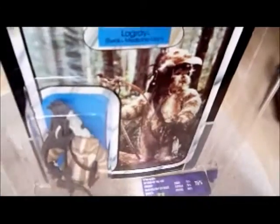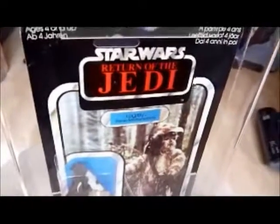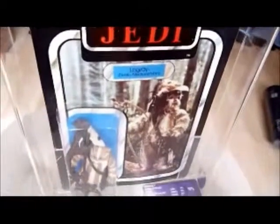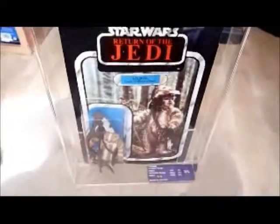You can see the case has got quite a bad scratch on it, but that's not the end of the world. The picture is just a classic image, and a lot of you will know this because last year they brought out Logray on a vintage collection card using this same image. So this is the UK Palatoy card, and I'll show you the back in a minute.